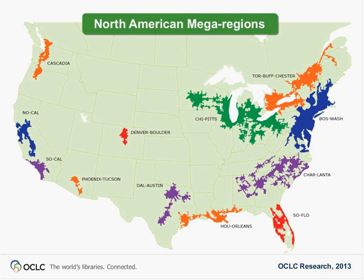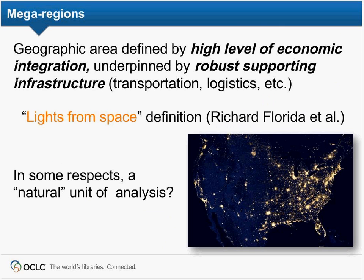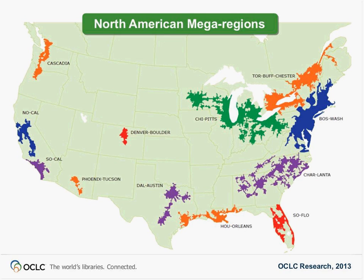The mega-regions that Richard Florida defined have a strong similarity to the light picture from NASA. If you look at the lights in that image and then look at the mega-regions Florida defined, they're very similar.